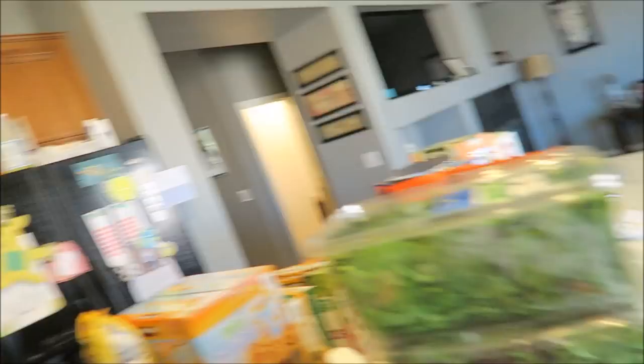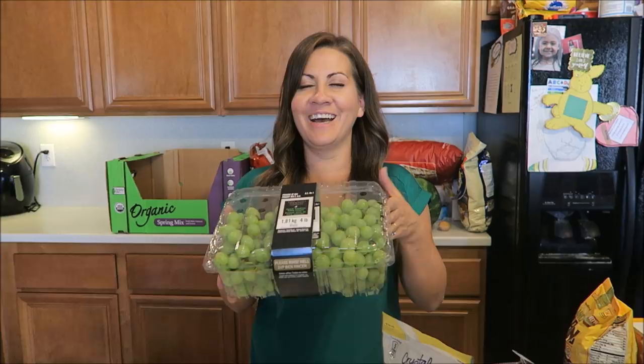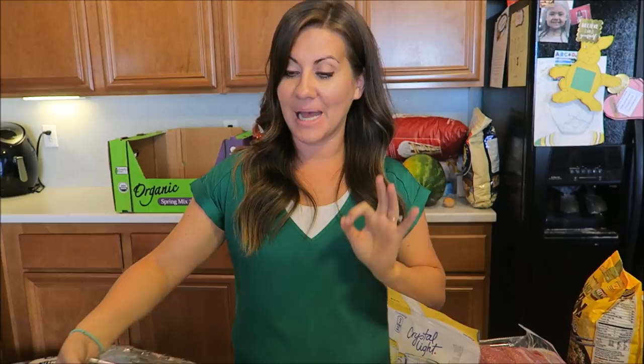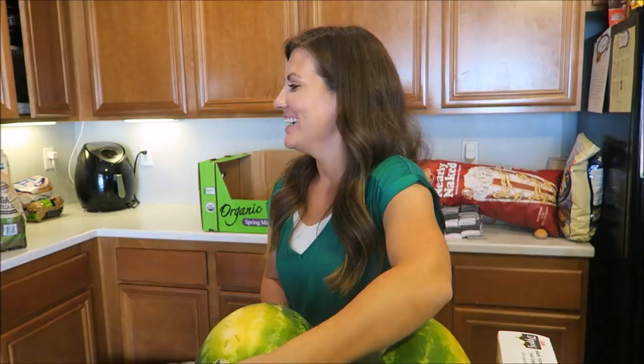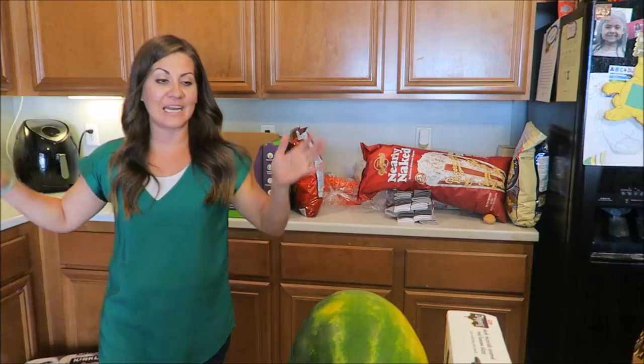Crystal light — just to flavor our water. Sometimes I get sick of drinking just water and since I'm not drinking soda anymore, I like to flavor my water a little bit. We also got green grapes — you guys know we love to freeze the grapes. We've got four pounds to freeze. Frozen grapes are the bomb diggity. We also picked up two watermelons — one for my activity tonight and one for us.